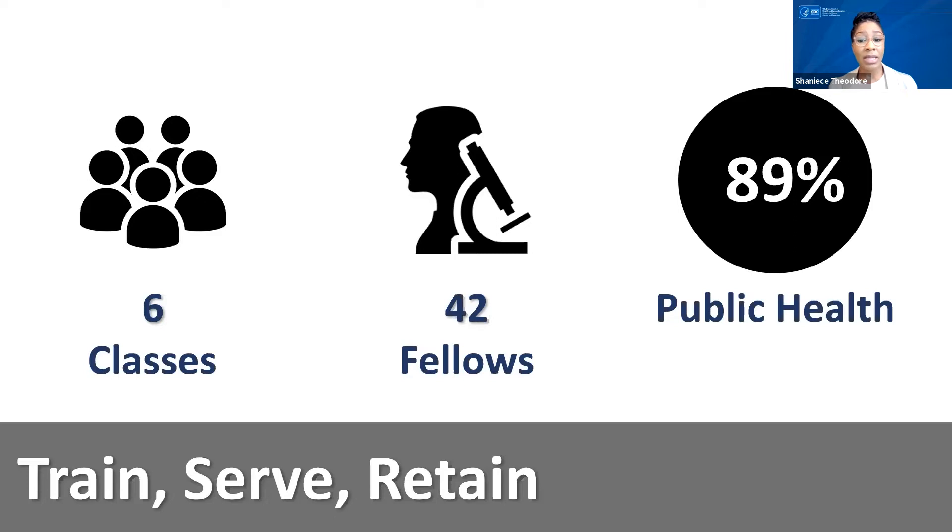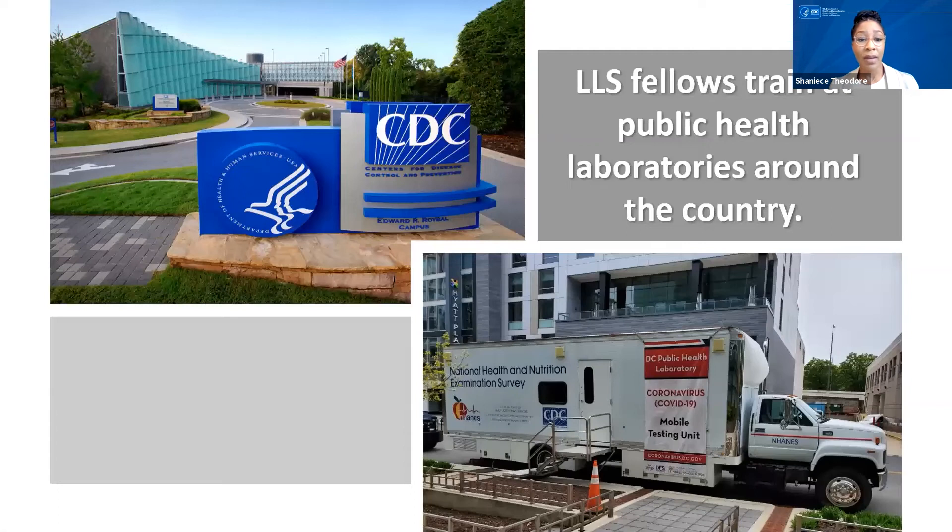Fellows have provided service to 27 unique public health laboratories, and nearly 90% of LLS fellows remain in public health. 71% of grads accepted positions at CDC. Fellows are hosted in CDC or other jurisdictional public health labs. Public health doesn't just happen at CDC, but also at the front lines of our nation's state, local, territorial, tribal public health labs, and health departments. Many candidates apply with the goal of working at CDC, but it's important for lab scientists seeking a leadership role to also have experience at the state and local level.